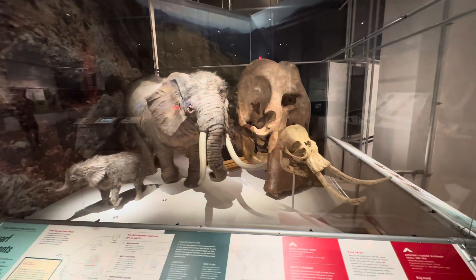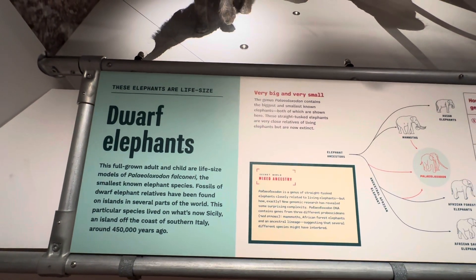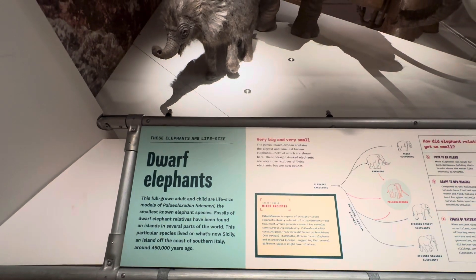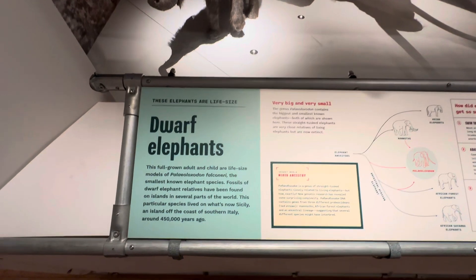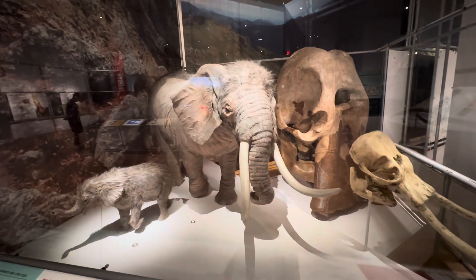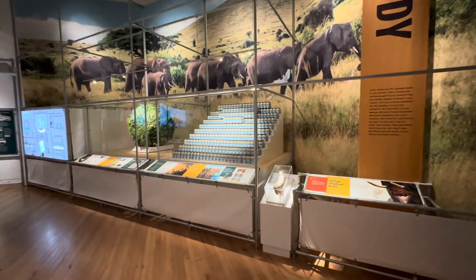How tiny — dwarf elephants! Dwarf elephants are the smallest known elephant species. Fossils of dwarf elephant relatives have been found on islands in several parts of the world. They lived in Sicily, southern Italy, around 450,000 years ago. How pretty! 450,000 years ago is when they lived in Sicily — called the dwarf elephants.